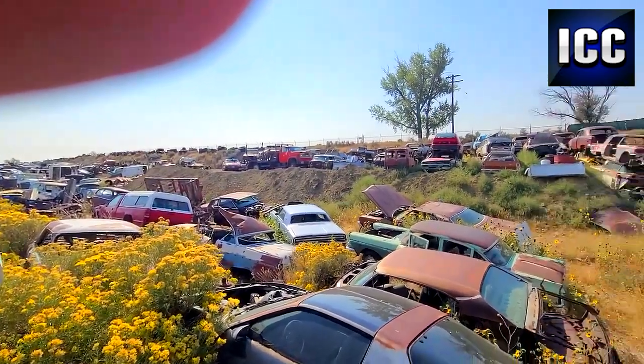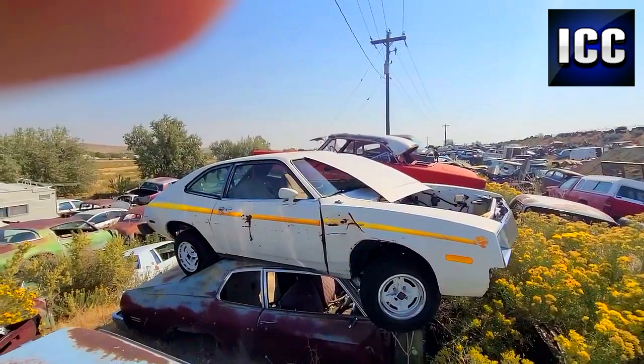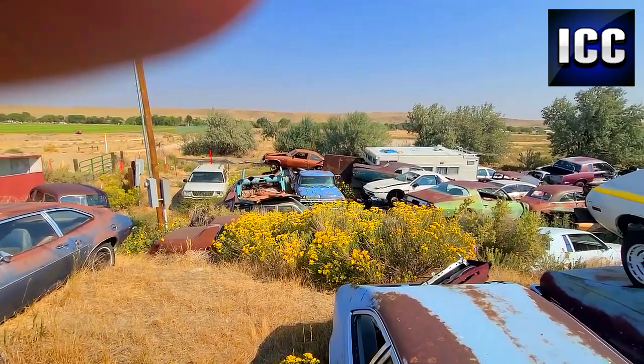As far as the eye can see, just old cars. Clean old iron. Pintos, Packards, Tri-5 Chevys, 59-60 GMs.